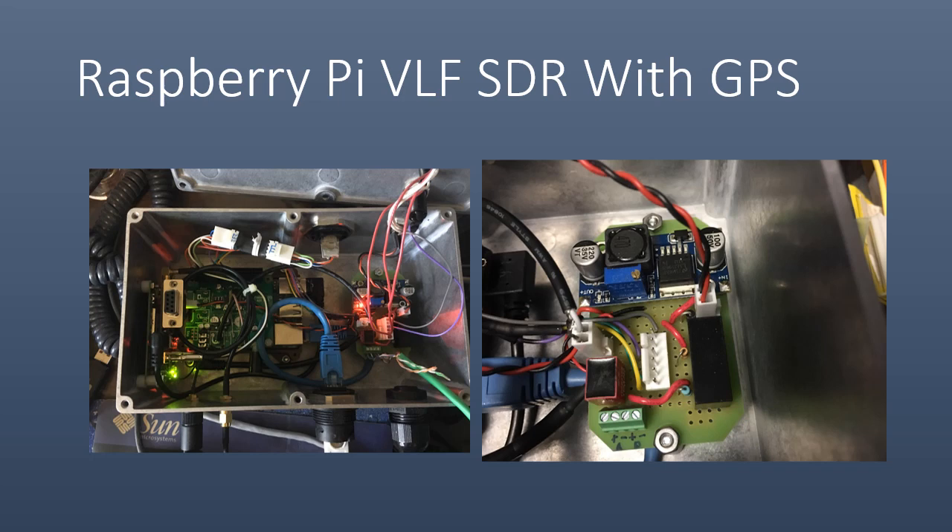VLF RxTools runs on the Pi and performs all automated functions of capturing, timestamping, filtering, event detection, recording, and streaming, utilizing named circular buffers between various utility programs. VLF RxTools is very similar in functionality to USGS Earthworm for seismic signal capture, event detection, and analysis. VLF RxTools creates the necessary data for further analysis of VLF events and visualization of data with GNU plot.